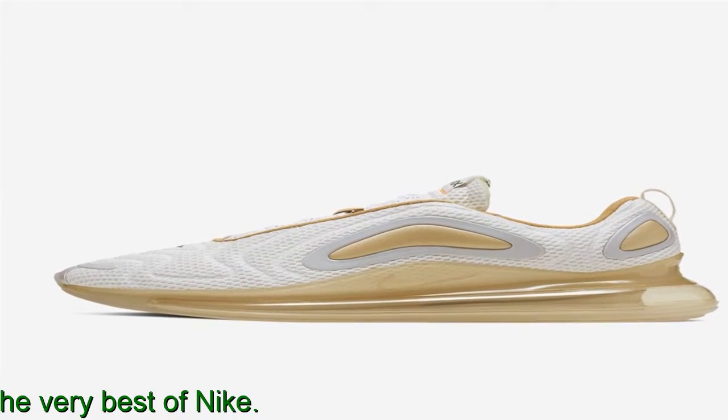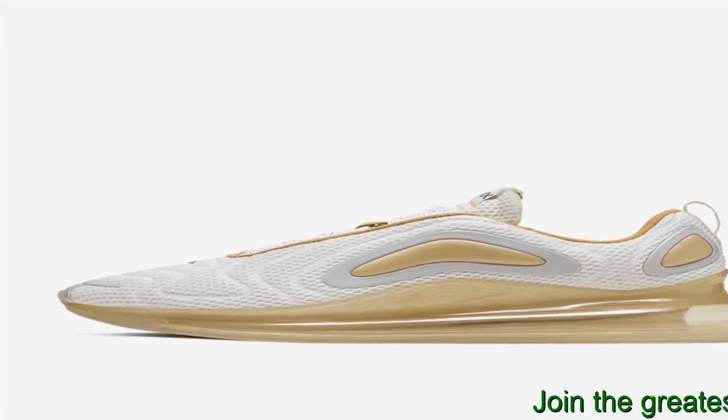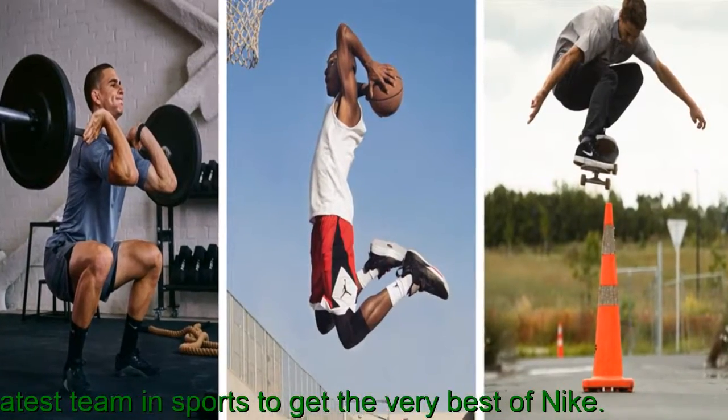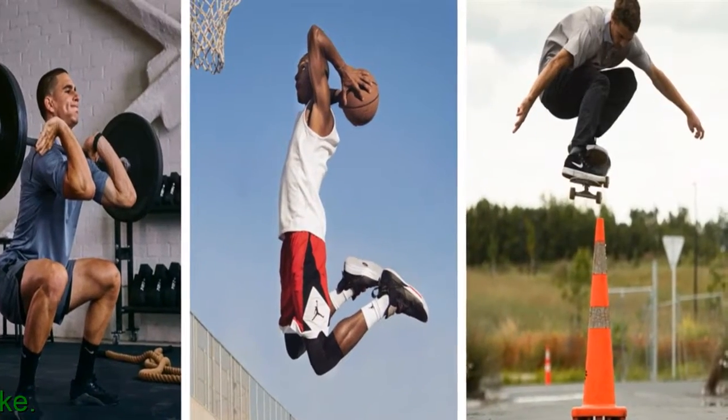Most wearers say these modern kicks fit true to size. It has a nicer build quality compared to the Nike AM270, a few reviewers noted. A couple of reviewers say the tongue stays in place and felt comfier than the previously fused or semi-detached tongue of some Air Max models.